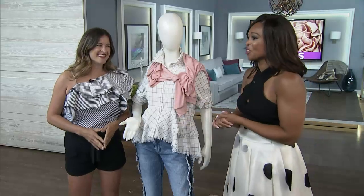If there's one trend that I'm absolutely in love with, it has to be ruffles. You can wear them all day long. Janice Meredith, our stylist, is here to show you how.